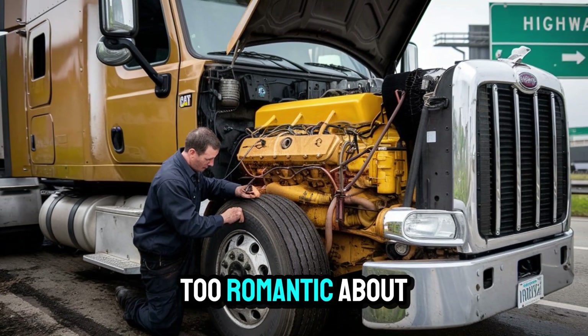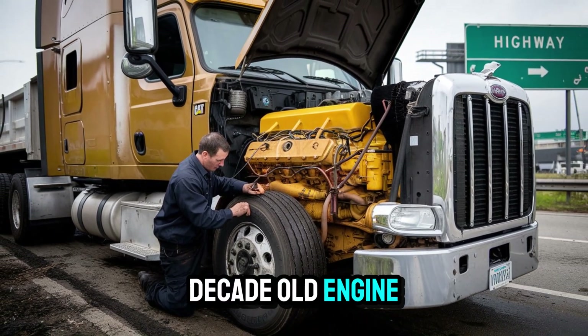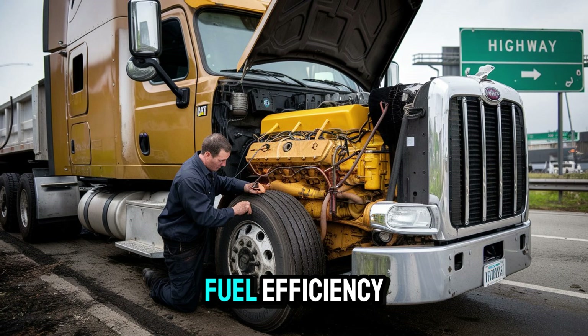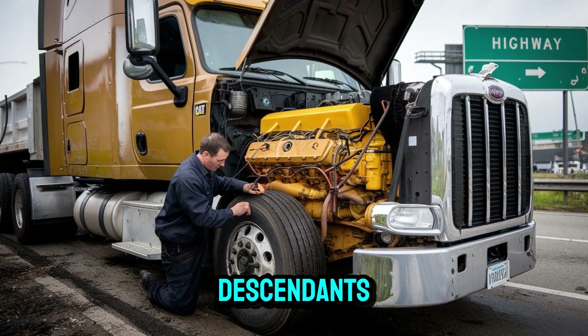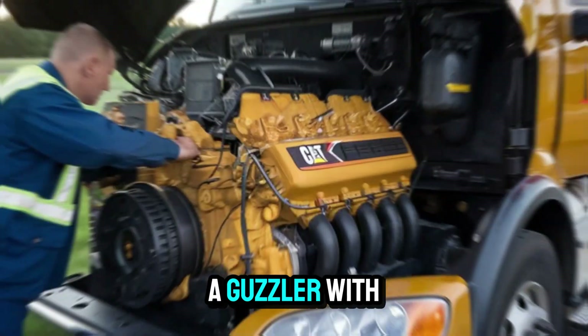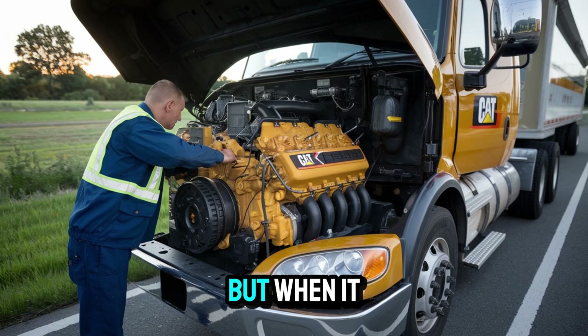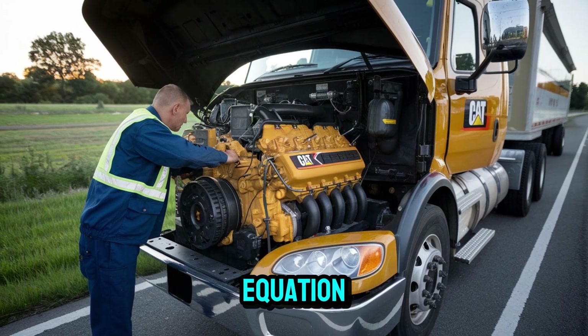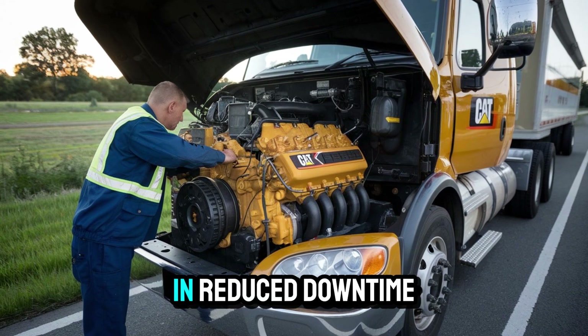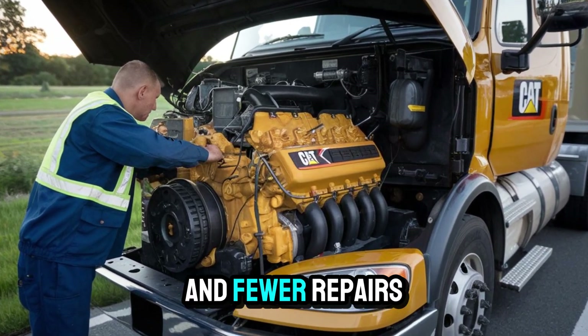Now before we get too romantic about a two-decade-old engine, let's talk trade-offs. The 6NZ is known for fuel efficiency compared to its descendants, but let's not pretend it sips diesel — it's more of a guzzler with purpose. But when it comes to the cost-per-mile equation, it often comes out ahead, especially when factoring in reduced downtime and fewer repairs.